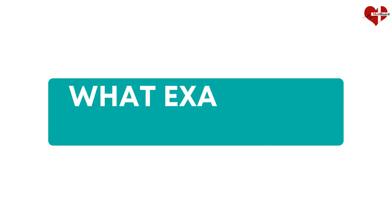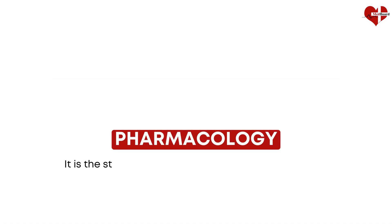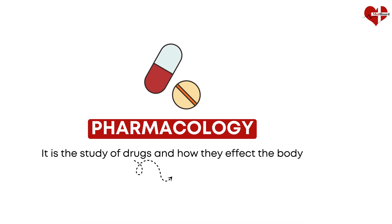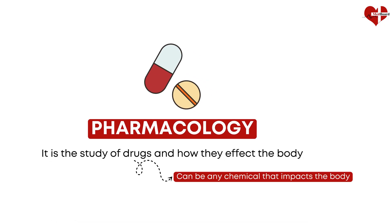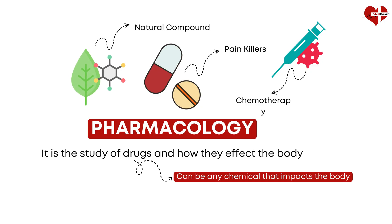So, what exactly is pharmacology? Simply put, it is the study of drugs and how they affect the body. A drug can be any chemical that impacts the body, from painkillers to cancer therapies or even natural compounds from plants.